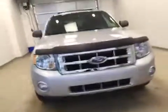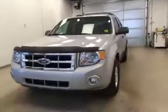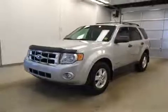Once again, this is stock number 163940, a 2008 Ford Escape. Exterior color is silver.